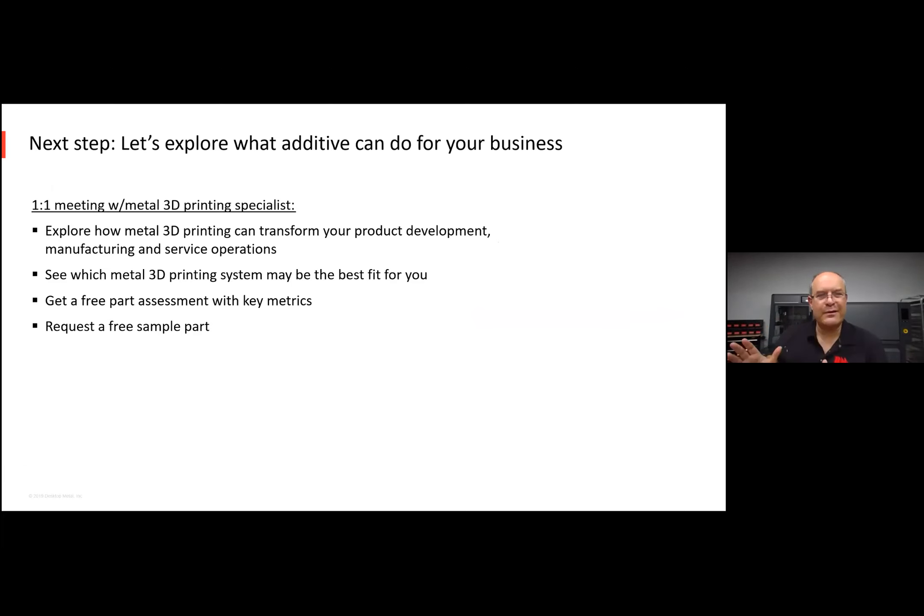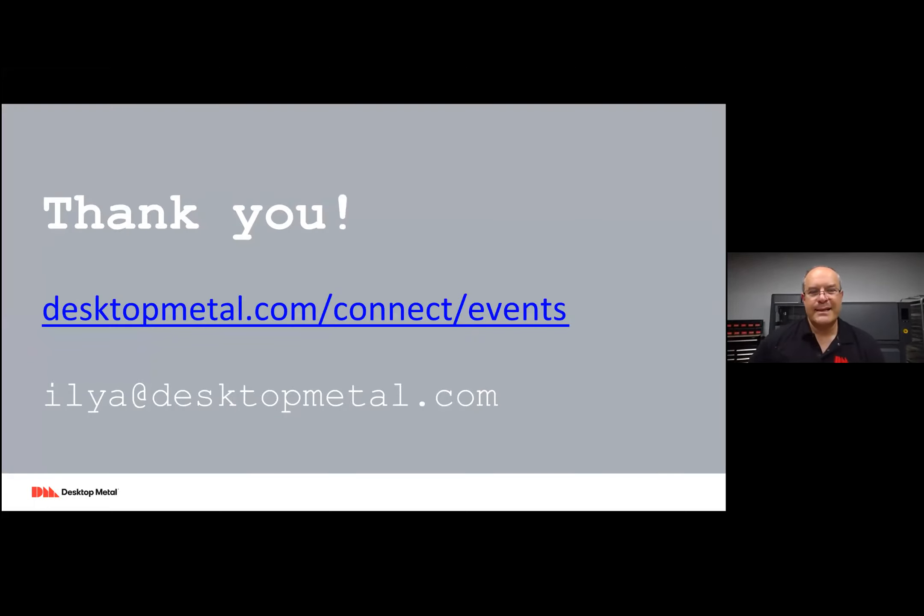So now you've seen every one of our products — you've seen Fiber parts with continuous carbon fiber, what you can print on the Studio System, and a whole bunch of Shop System parts. Now you know everything I know about metal 3D printing. If you want to continue the discussion and any of these systems might be a fit, I'd be glad to book some time to explore your application and see which system might fit. If it makes sense, we can get you a benchmark part with metrics on how many you can produce, how fast, and what the costs are. Feel free to email me if you have any questions, and I'm going to see if there are any remaining questions.